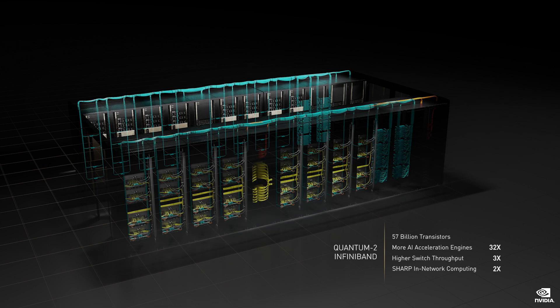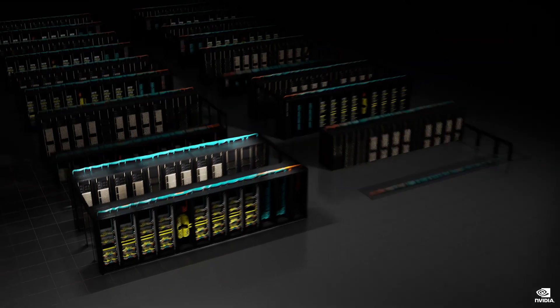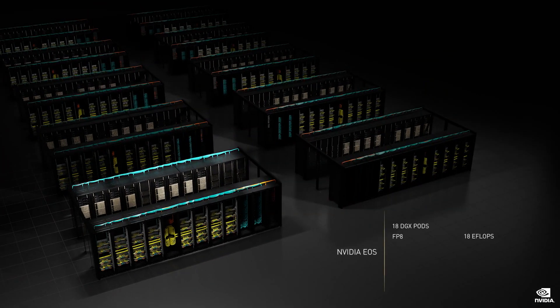DGX SuperPods are modern AI factories. We are building EOS, the first Hopper AI factory at NVIDIA, and she's going to be a beauty: 18 DGX pods, 576 DGXs, 4,608 H100 GPUs. We expect EOS to be the fastest AI computer in the world.